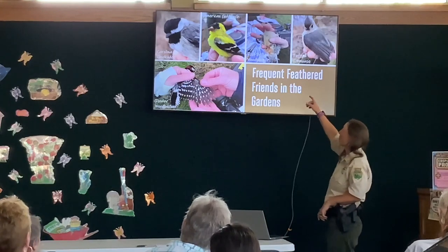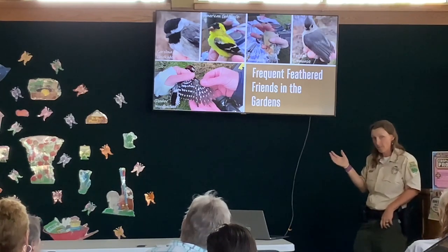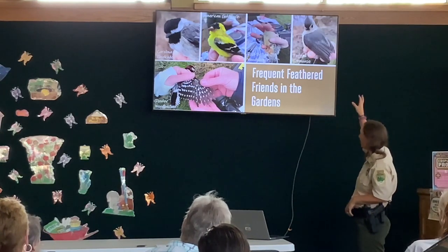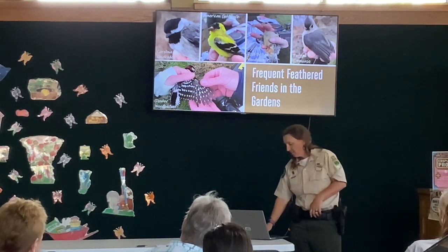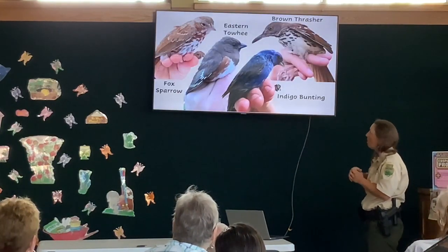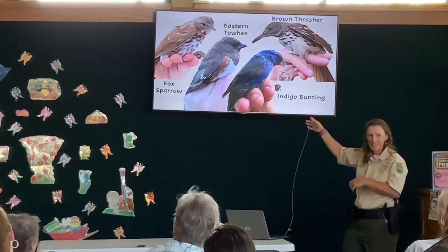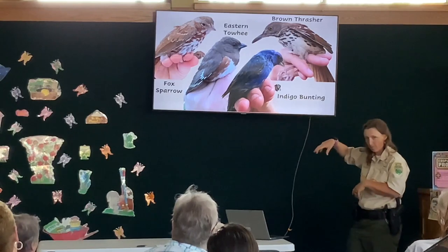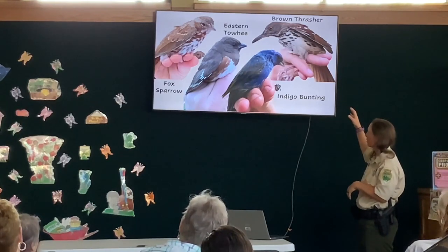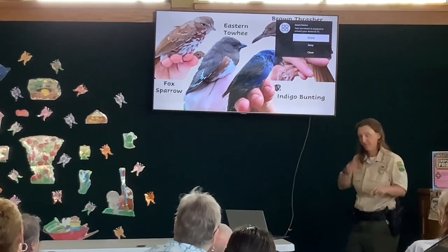I wanted to show the red-bellied woodpecker because people always call them red-headed woodpeckers when they see the red mohawk on their head — and there is a red-headed woodpecker, but it's a different bird. You can see the peachy red on its belly, which is how it got its name. We get lots of tufted titmice as well — they also do not like to be held, they're biters. Fox sparrows are usually here in the winter. The eastern towhee — this is a female because it's brown instead of black. Here's an indigo bunting — this is a male. The males are bright blue; the females are just drab brown and camouflaged. Brown thrashers are just big and strong and they do exactly that — they thrash, they do not like to hold still.